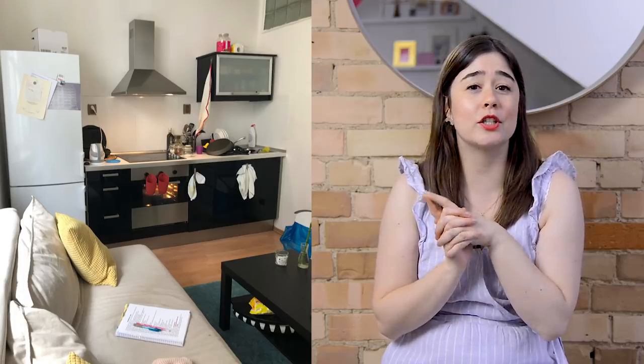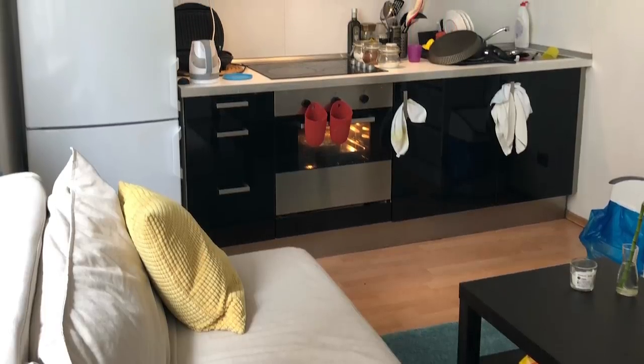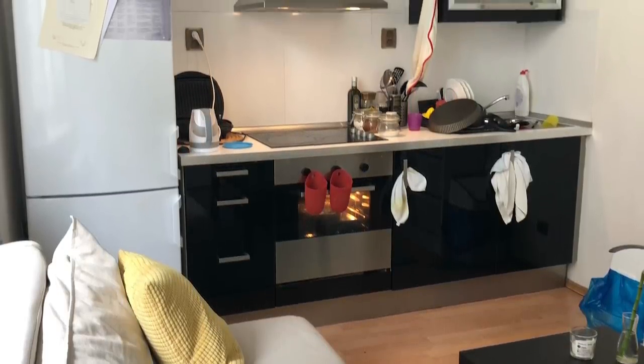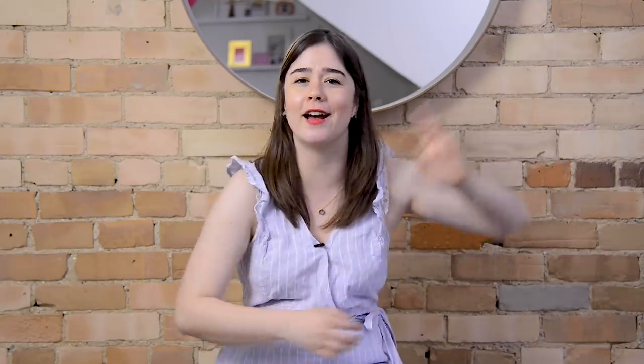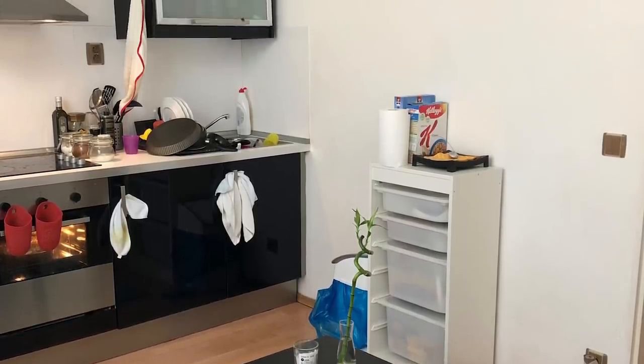I've saved the most common space for last. This space is from Nicole — she lives in a studio apartment in Cyprus and is struggling with a shared kitchen and living room that are kind of one space. She entertains and wants to have people over, but doesn't know how to fit a dining table in. I can totally visualize this space. I just have a couple of tweaks that I think are going to be huge game changers to making the space feel more functional.